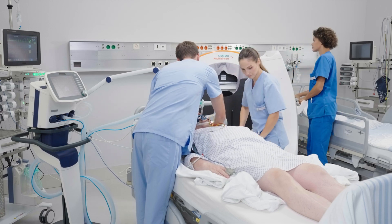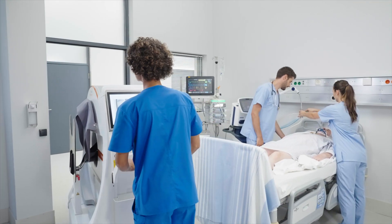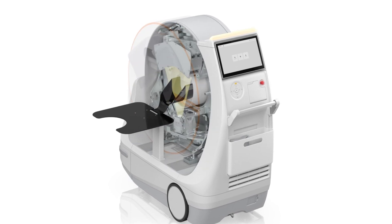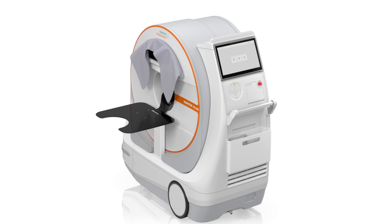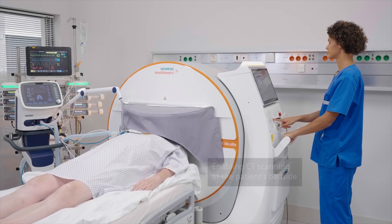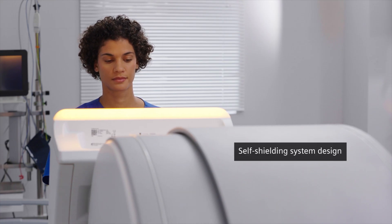What's also very nice about the Somatom OnSite is that a lot of the technologies within the system are the same technologies found in our conventional CTs in radiology. So you're not compromising on image quality even though you're scanning the patient right at their bedside. That's amazing. It's so great that you're meeting patients and providers where they are.